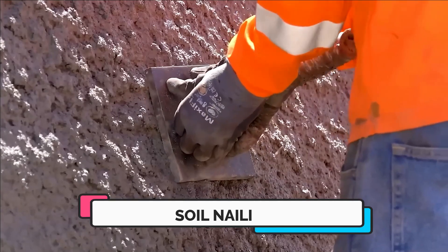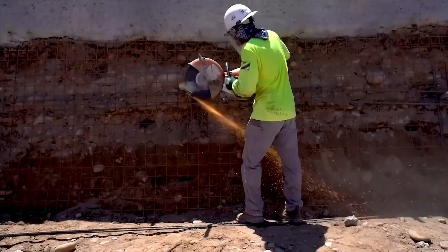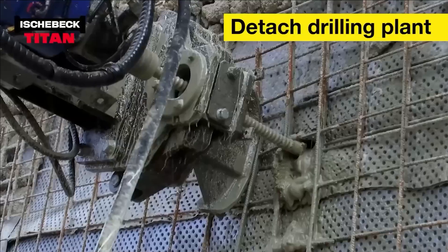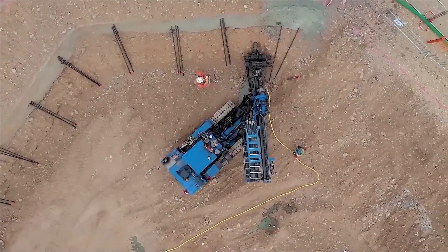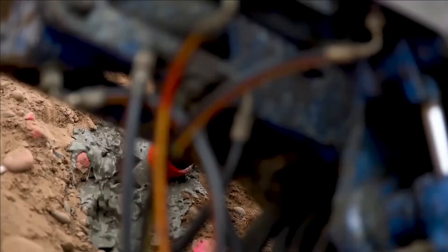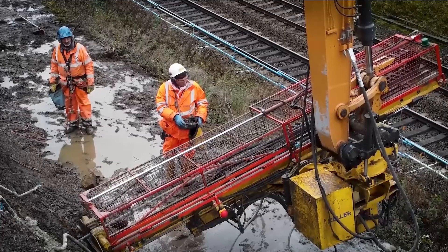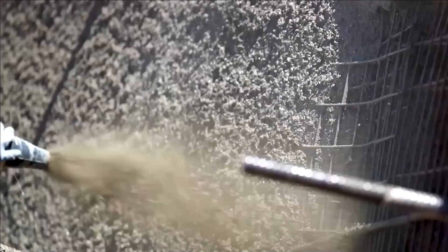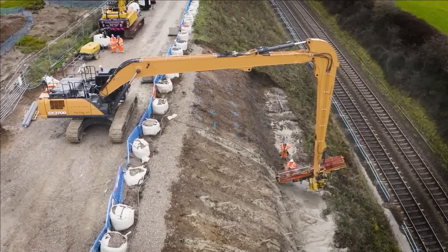Number seven: Soil Nailing. Enhancing the stability of the ground is frequently required for road repairs, bridge construction, and the installation of new power lines. Soil nails are a popular choice for this task. The process entails drilling a hole with a diameter between 10 to 25 centimeters, positioning the soil nails at the hole center, and then filling the remaining space with concrete. Alternatively, there are micro piles, which offer greater strength and effectiveness, particularly in addressing landslide risks.